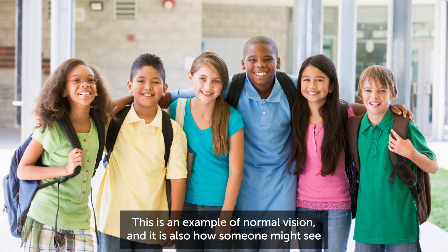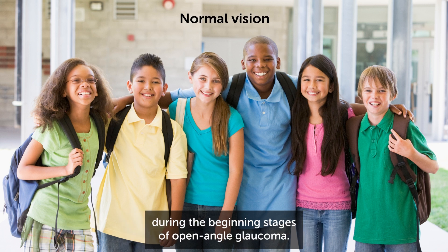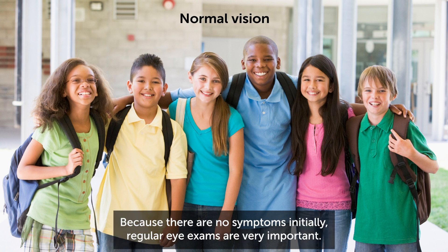This is an example of normal vision, and it is also how someone might see during the beginning stages of open-angle glaucoma. Because there are no symptoms initially, regular eye exams are very important.